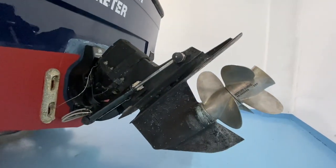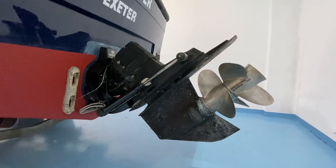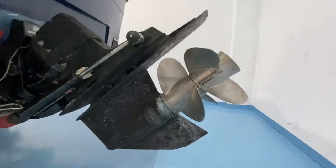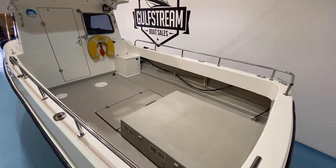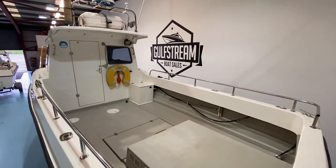The boat is fitted with a Mercruiser 2.8 litre turbo diesel unit making 165 horsepower, matched up to this Bravo 3 sterndrive. It's spinning 26-inch pitch propellers. There's a huge aft deck on this boat — ideal for fishing.